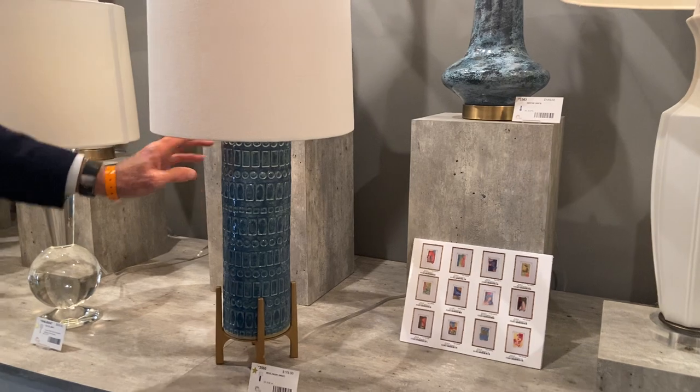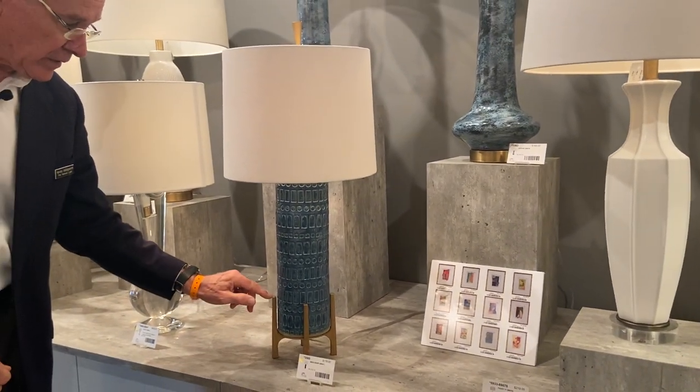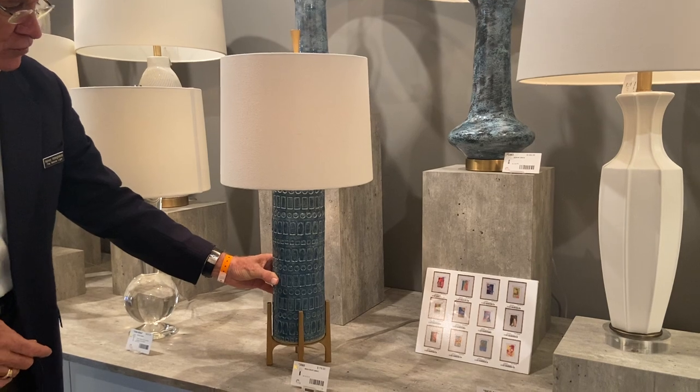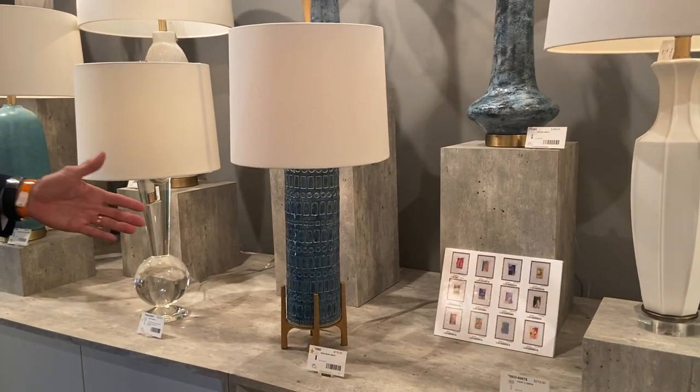This is a new piece that features a new steel cradle. Here you have the gilded iron finish — you'll see one later in a bronze finish. This is kind of a mid-century modern feel with a reactive glaze in blue, kind of a blue and green tone.